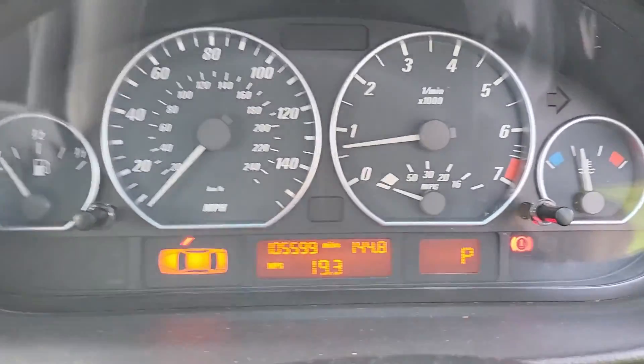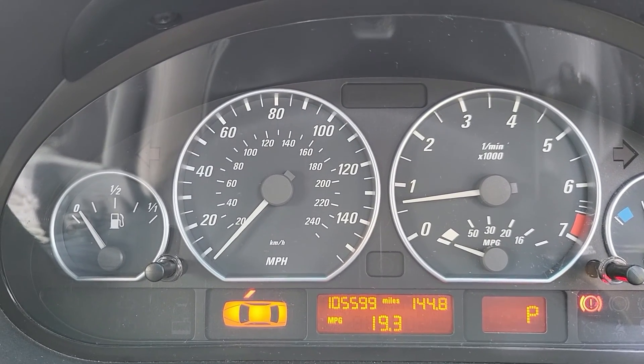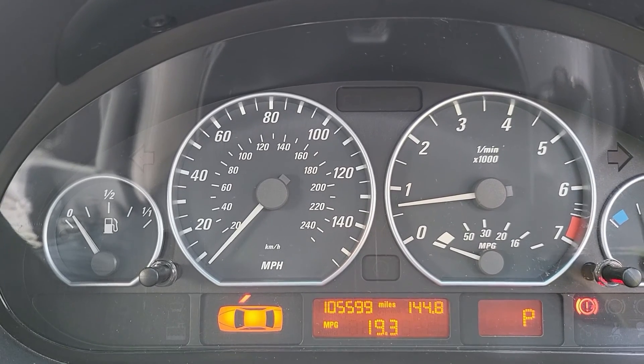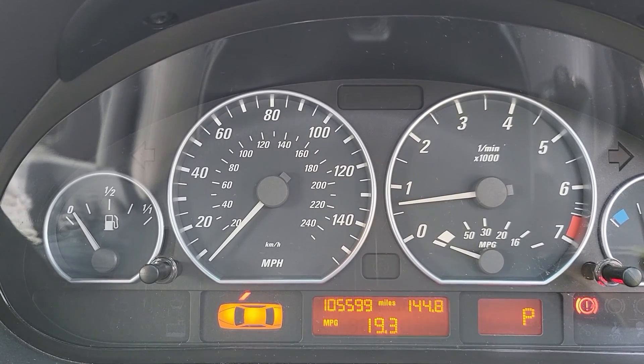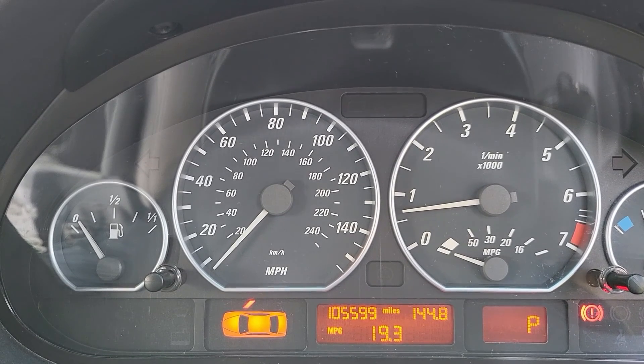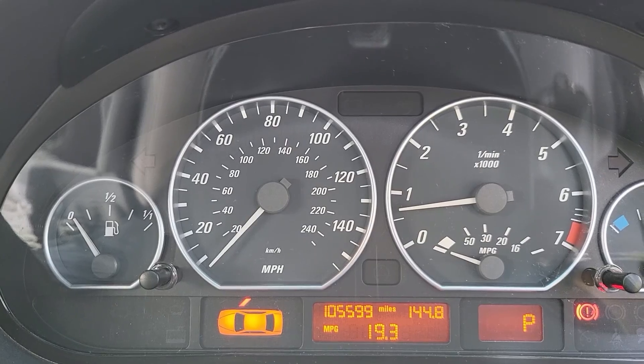No more battery warning light on idle — I haven't seen it in the last two months since I had the alternator changed. The car just seems a lot happier running at the right voltage, maintaining battery energy levels at 12.6 volts when the car is off.